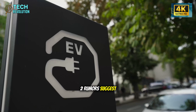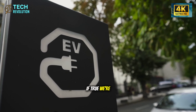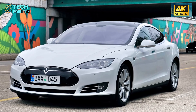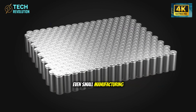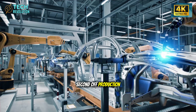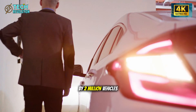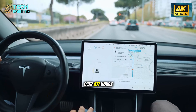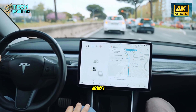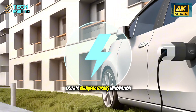The production numbers Tesla is targeting are equally telling. For the Model 2, rumors suggest they're aiming for roughly double the Model Y's output — potentially 2 million units per year from just one factory. At that scale, even small manufacturing improvements create enormous advantages. Shaving half a second off production time might sound trivial, but multiply that by 2 million vehicles and you've saved over 277 hours of production time annually. That's real money.